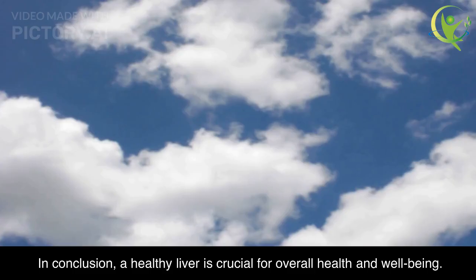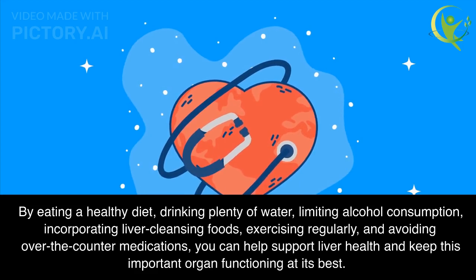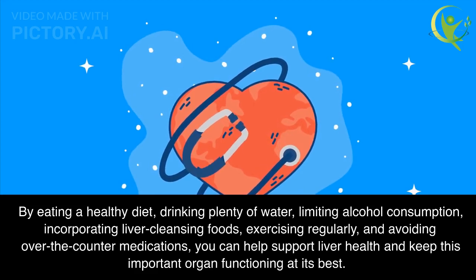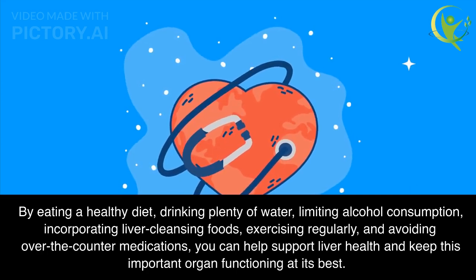In conclusion, a healthy liver is crucial for overall health and well-being. By eating a healthy diet, drinking plenty of water, limiting alcohol consumption, incorporating liver cleansing foods, exercising regularly, and avoiding over-the-counter medications, you can help support liver health and keep this important organ functioning at its best.